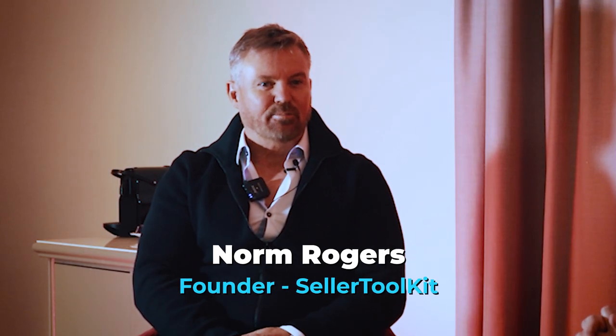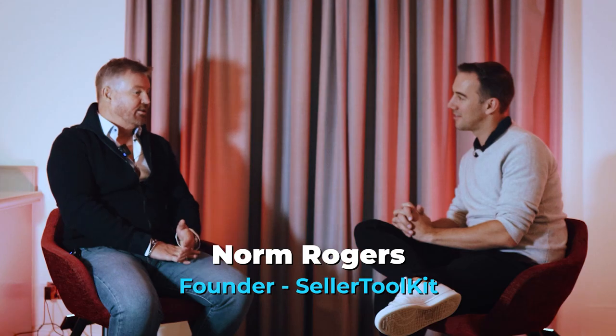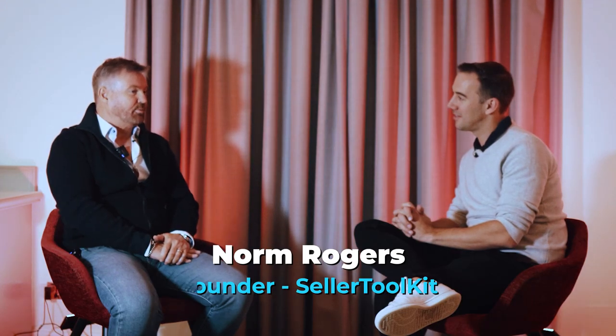Today I'm here with Norm to talk about the buy box and learn about repricing software. Thank you for joining me. If anyone doesn't know who you are and the software, can I ask you to introduce yourself? Sure, I'm Norm Rogers, developer of STK. I live here in the UK. I started STK as a project because we were selling on Amazon as well — my wife still does — and we couldn't figure out how we were making money, so I thought it would take three or four months to put together.